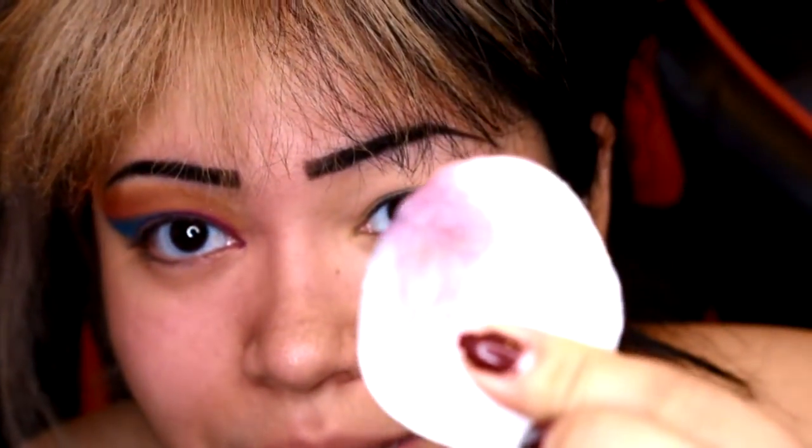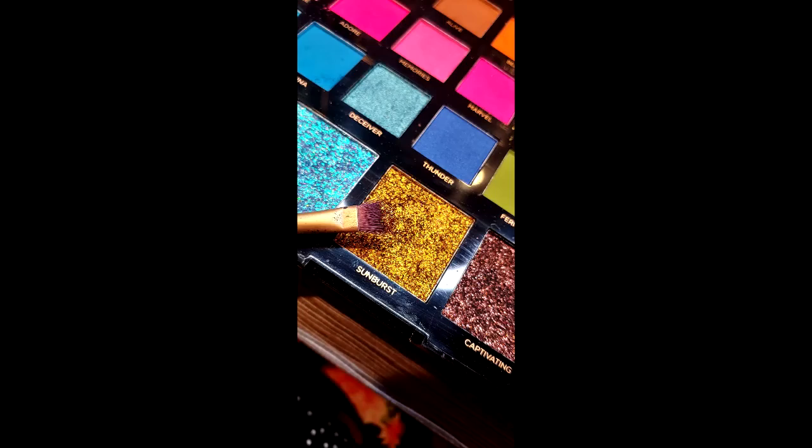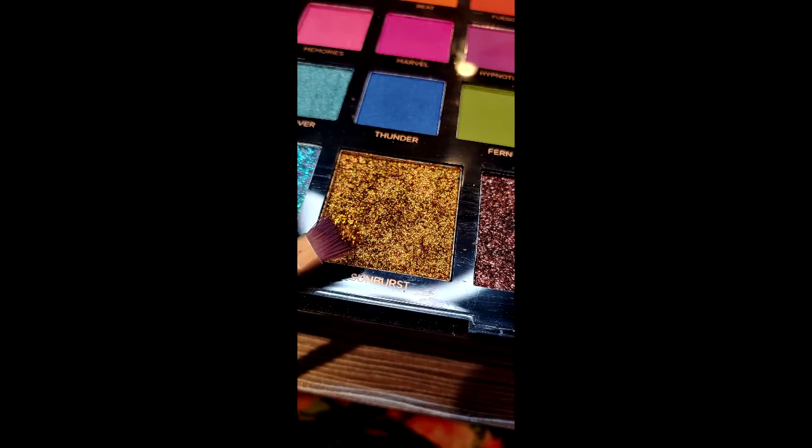The fallout was kind of crazy, so I'm just gonna go ahead and clean up my eye. As you can see I had quite a bit of fallout. I'm going to grab a flat brush — this is usually what I use for my glitters — and go into the shade Sunburst. This actually picked up really nicely.